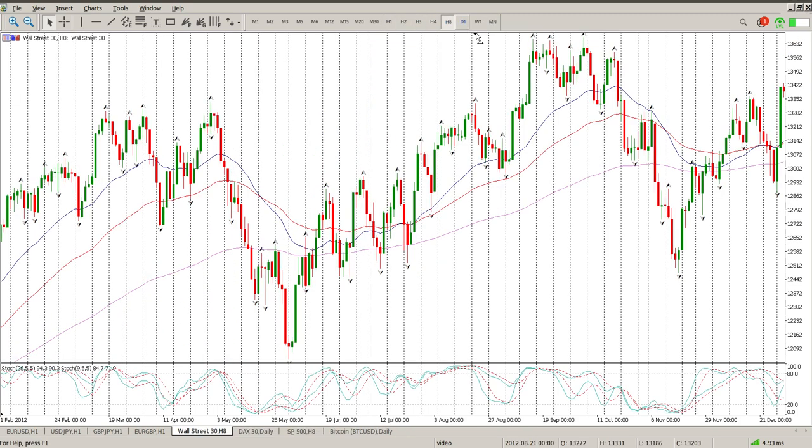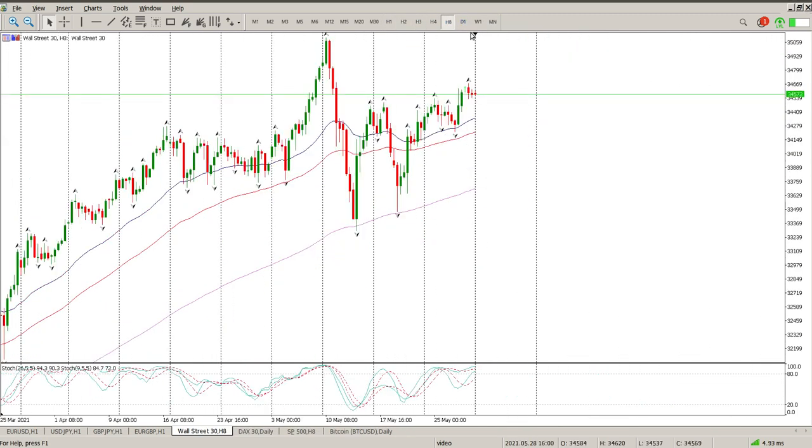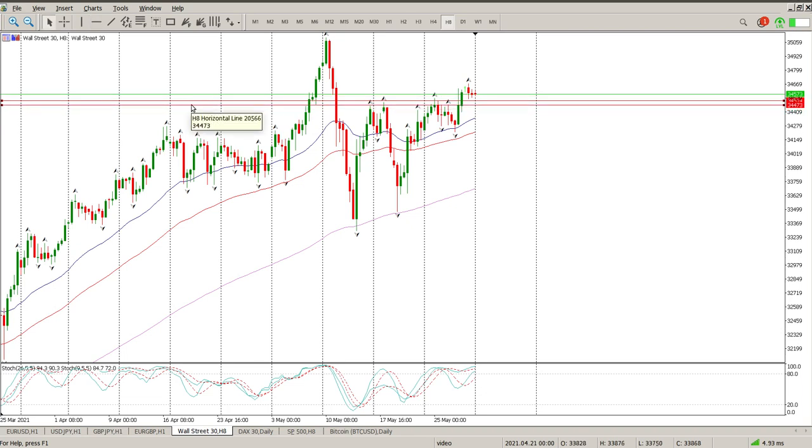Whether that pullback is going to happen or not is another story, so what we need to do is focus on the structure we see on the lower time frames — that's where we make our money. This area here, I'm going to put two levels in because that is the reality. That is the floor at the moment. If we get below this I'd expect some kind of move to the downside. 345.14 and 344.73 — just round that off to the 34,500 area — is the area of interest for the Dow and the floor as far as I'm concerned right now.